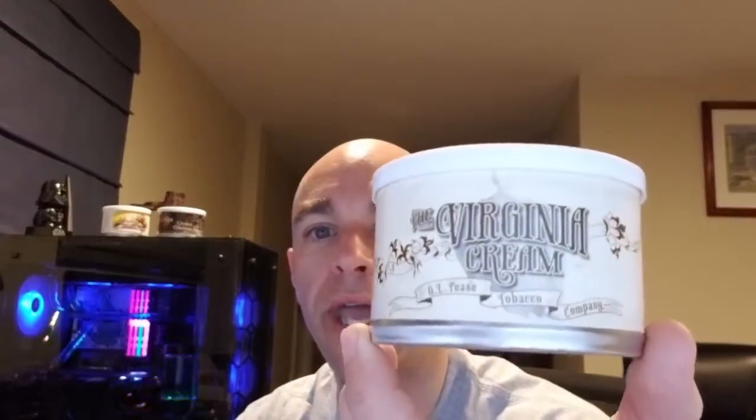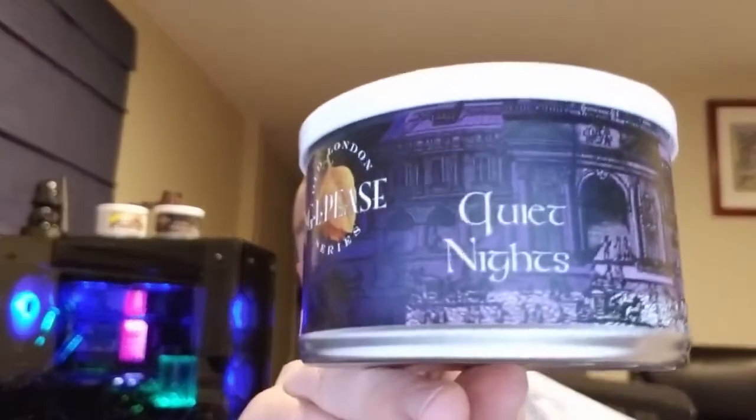Wharf Valley Boy was asking folks to talk about what pipe tobacco they plan on smoking this summer. For me, I have a few GLPs on the list. I've been really enjoying GLP blends lately. To start, I've got the Virginia Cream, which I've already smoked a little bit and really been enjoying. I think that's going to be a nice summer blend — it's kind of based on a mix of sweetness in Virginia.